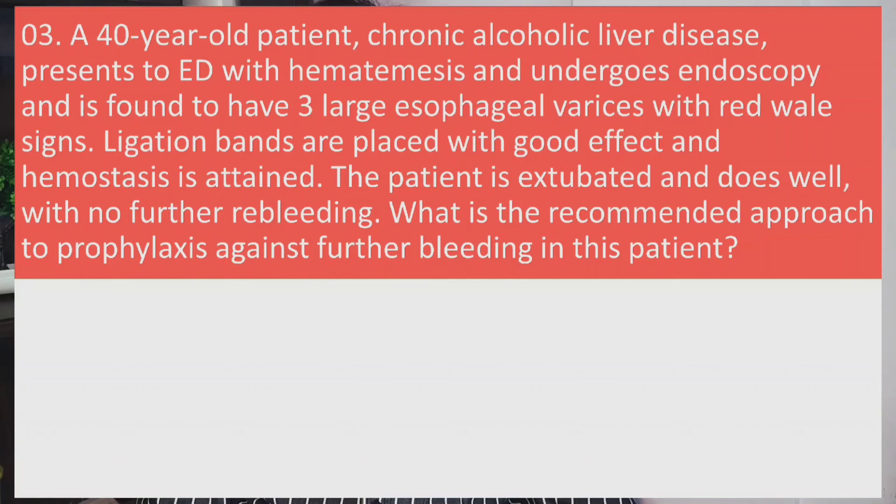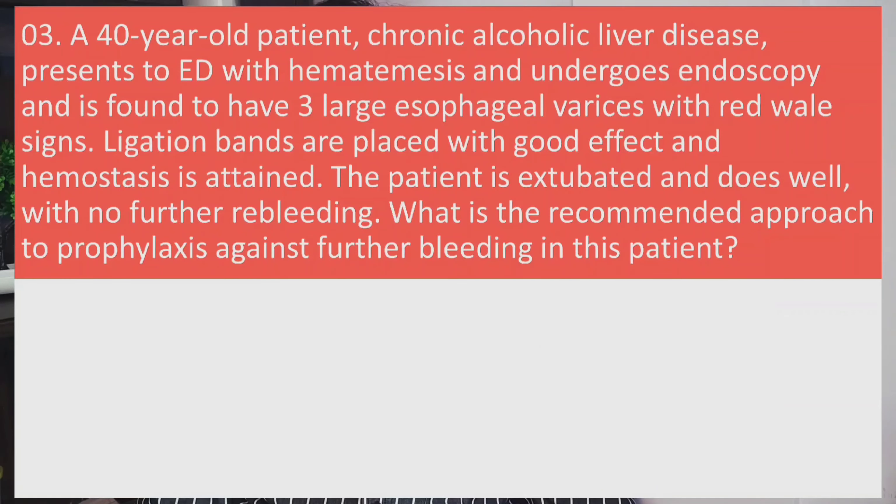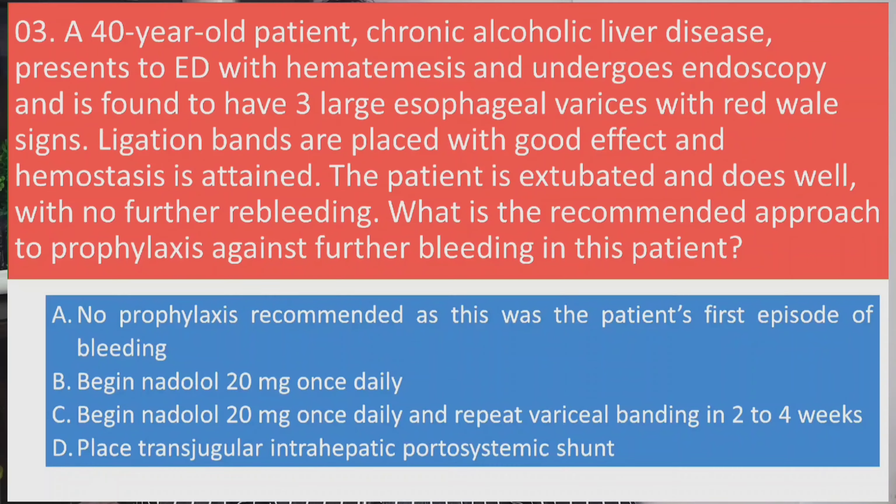Question three: A 40-year-old patient with chronic alcoholic liver disease presents to the emergency department with hematemesis, undergoes endoscopy, and is found to have three large esophageal varices with red wale signs. Endoscopic ligation bands are placed with good effect and hemostasis. The patient is extubated and does well with no further re-bleeding. What is the recommended approach to prophylaxis against further bleeding? Options: A) No prophylaxis as this is the first episode, B) Begin nadolol 20 mg once daily, C) Begin nadolol 20 mg once daily and repeat variceal banding in two to four weeks, D) Place transjugular intrahepatic portosystemic shunt (TIPS).